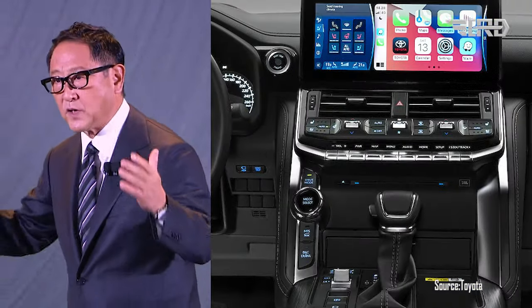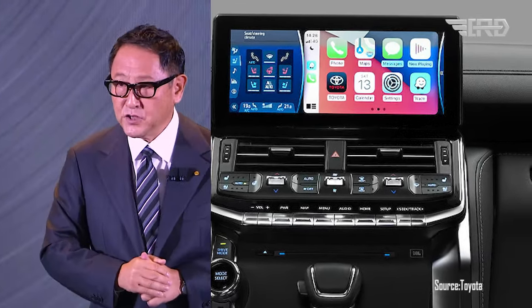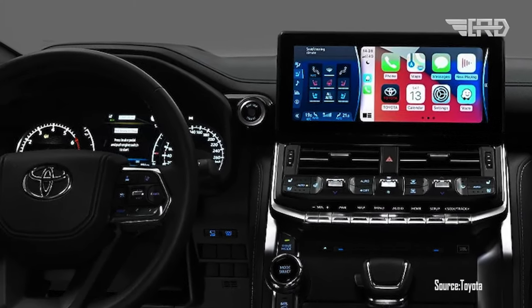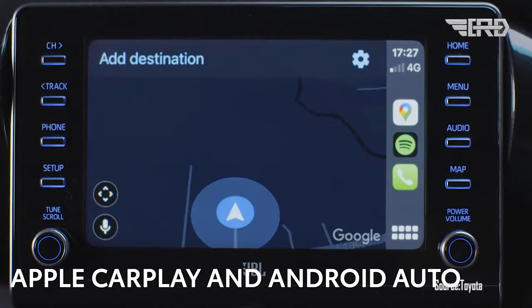The 2024 Hilux is likely to come equipped with an advanced infotainment system that integrates various connectivity options. This may include features such as a touchscreen display, smartphone integration, Apple CarPlay and Android Auto, Bluetooth connectivity, and possibly even wireless charging capabilities.